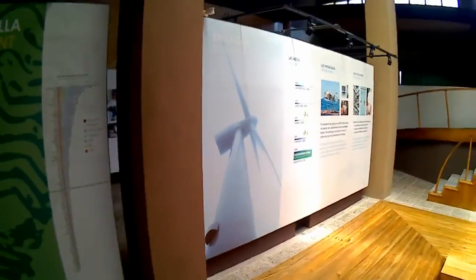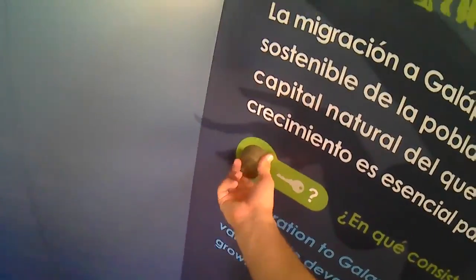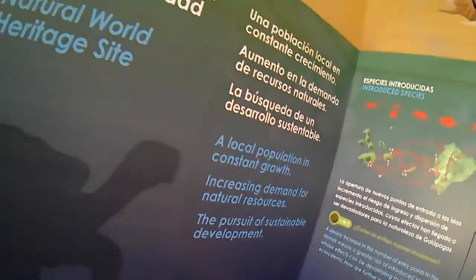There is energy here generated by the wind, and that's what makes this place interesting. Here there is a secret about these keys — there are topics of population, tourism, species, and many things like conservation and development.